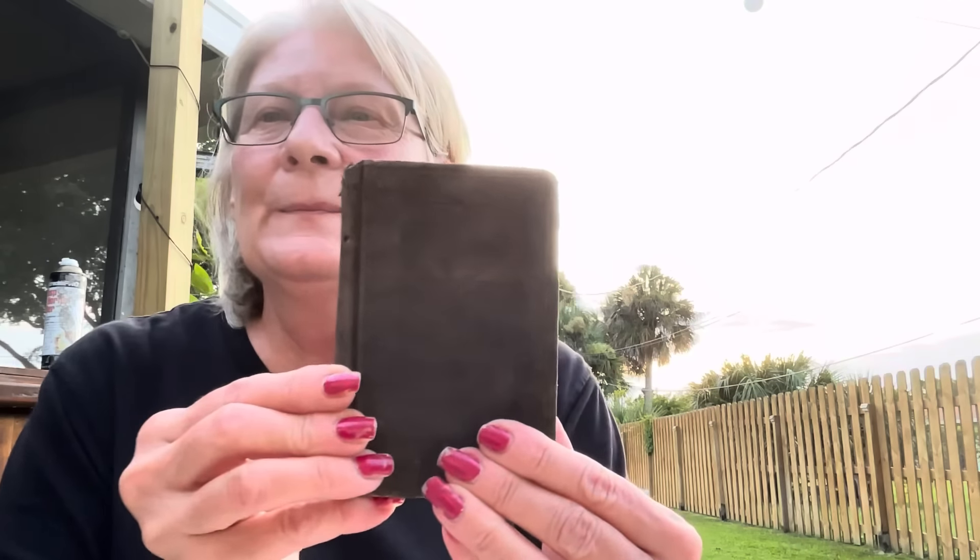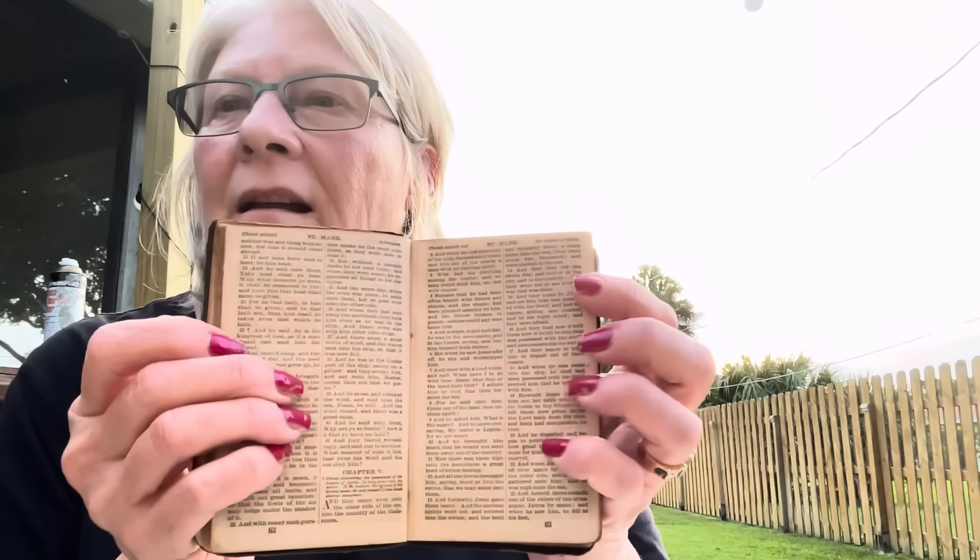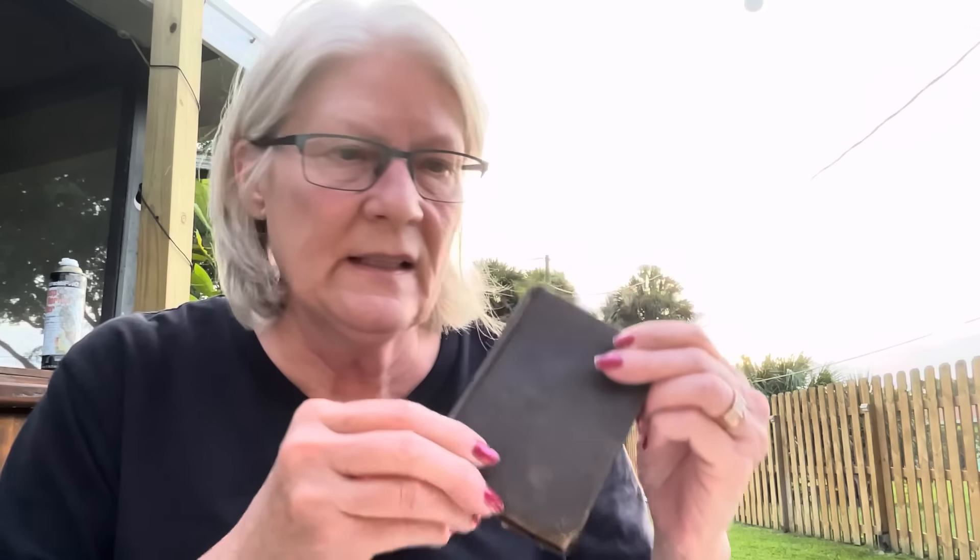And I got this book. Look at how pretty it is. After I took it out of the bag — it's a little New Testament. I love small little things like this.